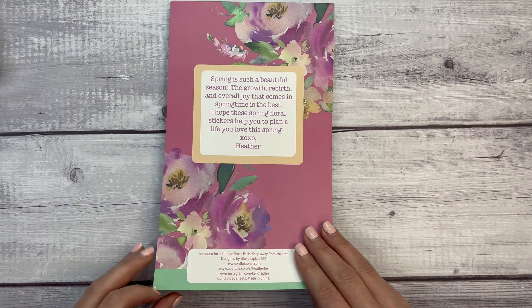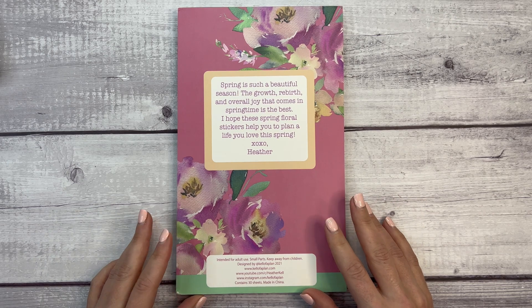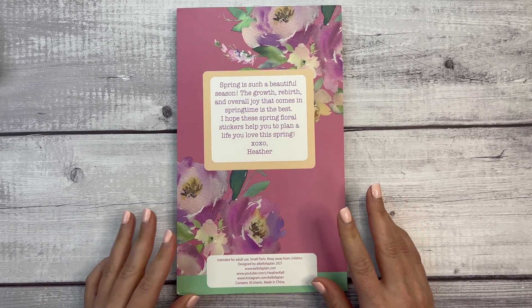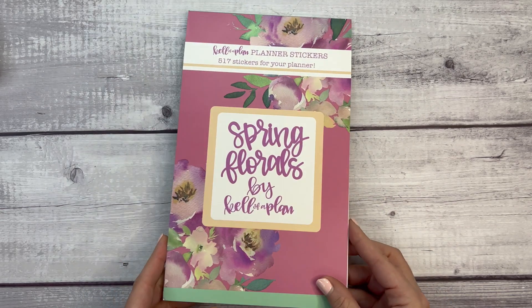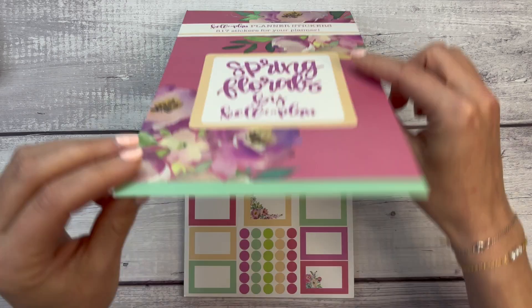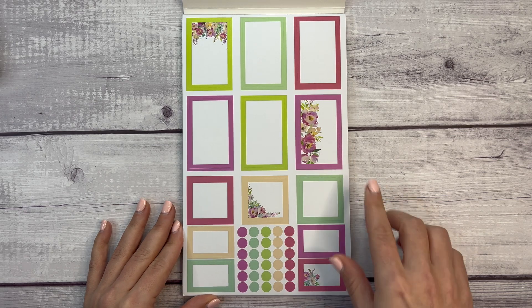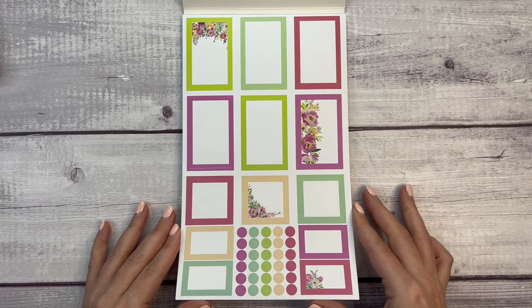We have 517 stickers for your planner. Spring is such a beautiful season — the growth, rebirth, and overall joy that comes in springtime is the best. 'I hope these spring floral stickers help you to plan a life you love this spring, xoxo Heather.' We have some really gorgeous bright boxes here and it looks like these come along with a watercolor print.